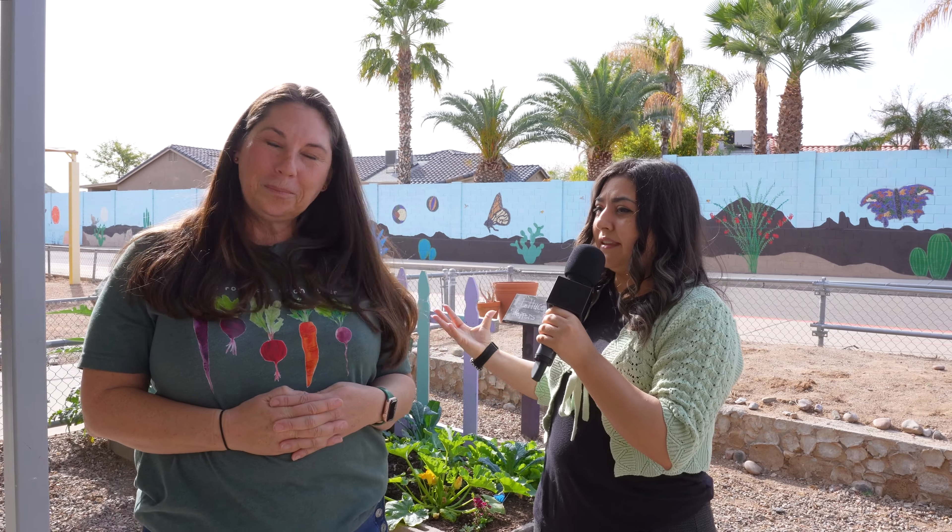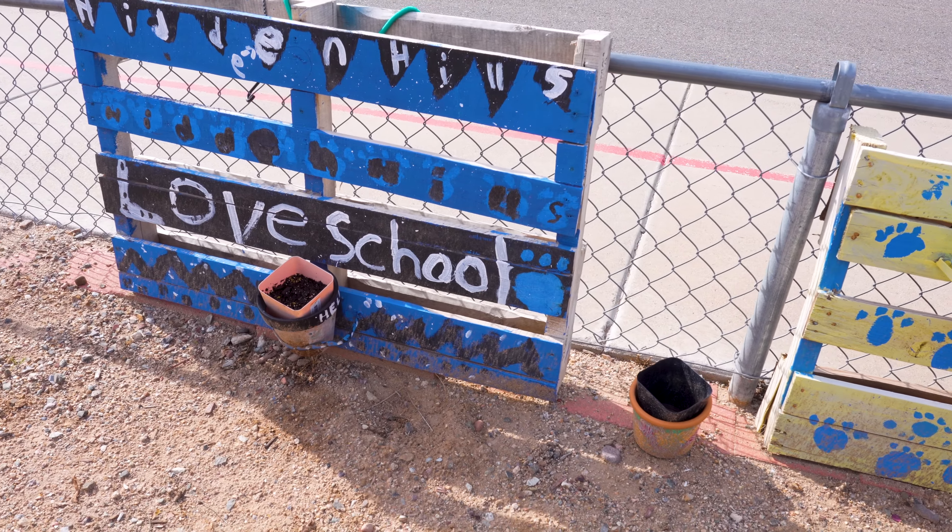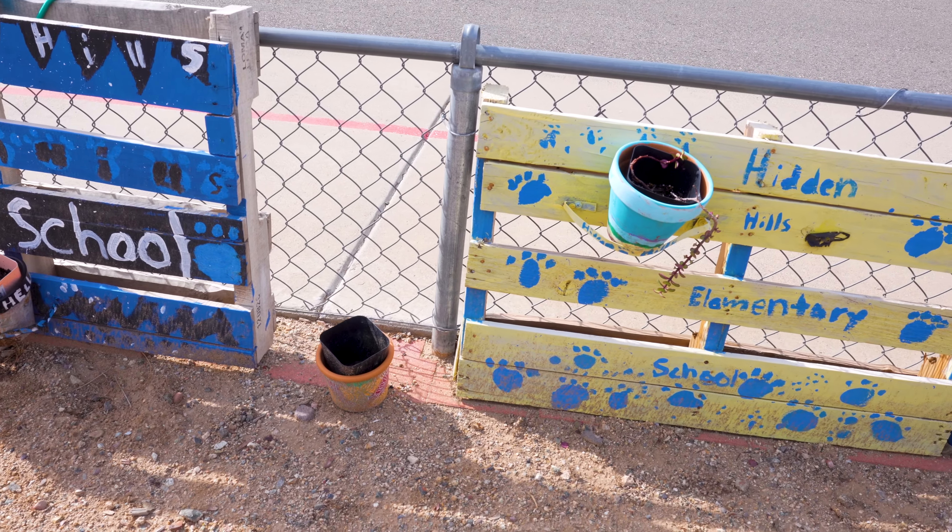We actually had Miss Delilah bring in some seeds — some native ones for butterflies. What's your favorite flower, Delilah? Sunflower. Sunflower is mine too!